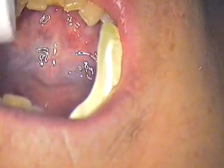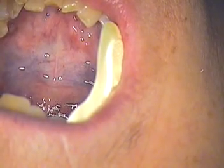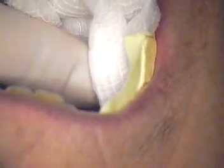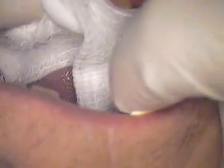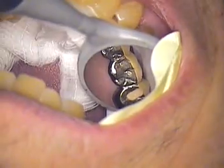Hello everyone. This is Jerry Cuomo here in Boca Raton, Florida. We're recording our next procedure — tooth number two. Interesting case. I'd like to talk to you a little bit about that first.